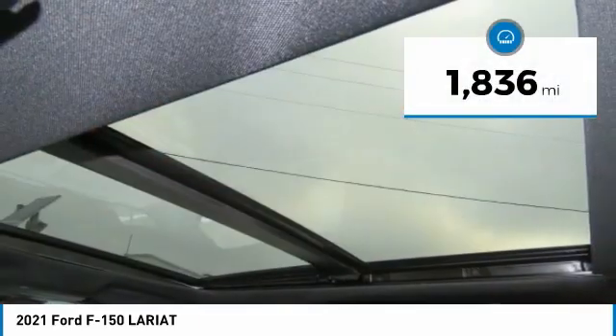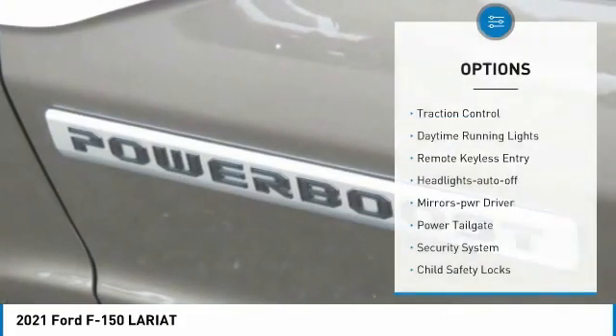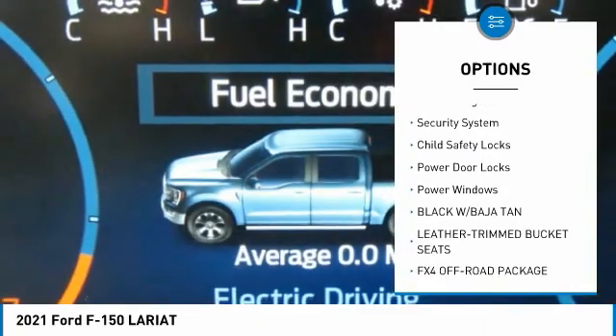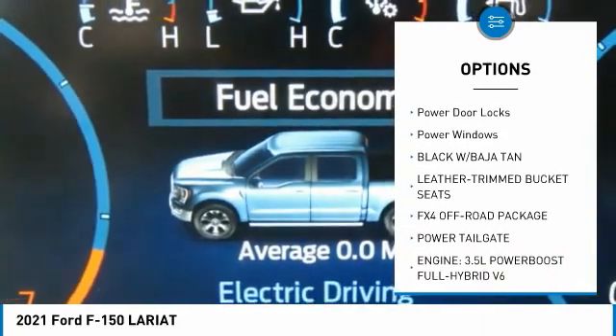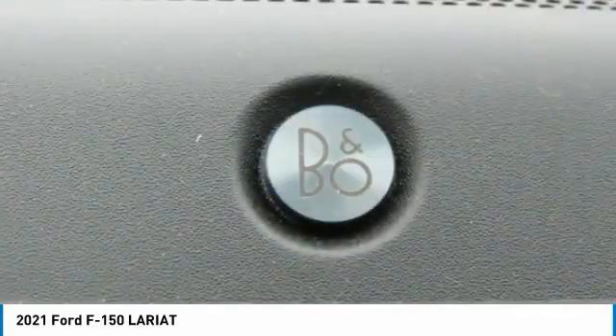This vehicle has less than 2,000 miles. Here are some of this vehicle's great options: traction control, daytime running lights, remote keyless entry, headlights auto-off, mirror memory, power tailgate, security system, child safety locks, power door locks, and power windows.